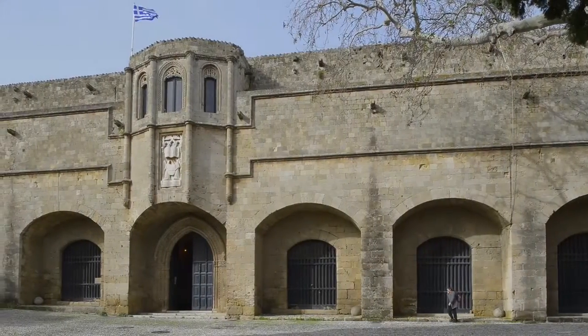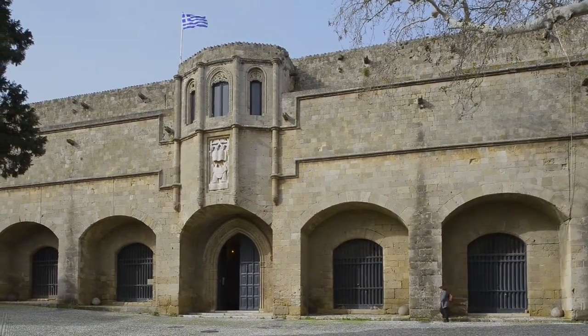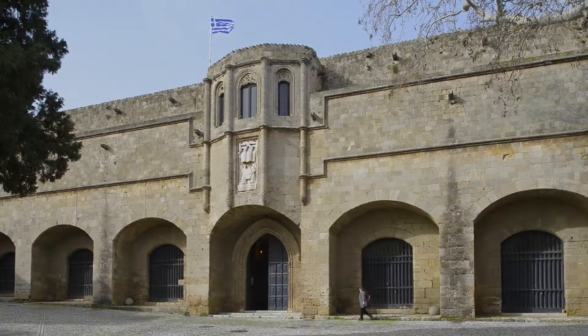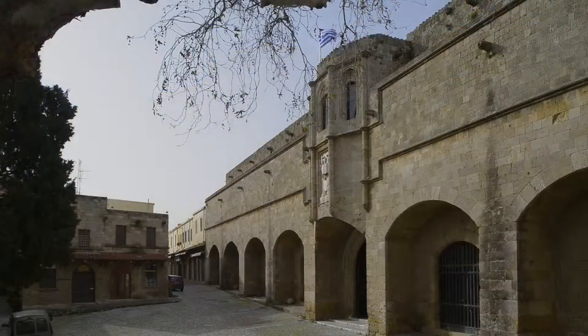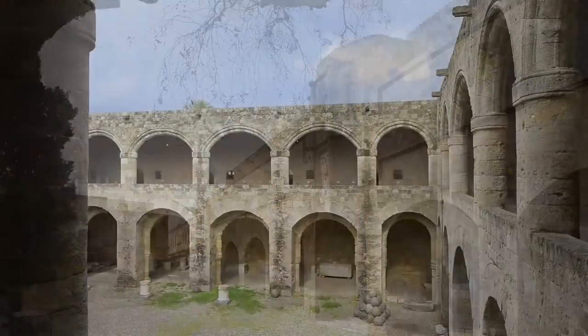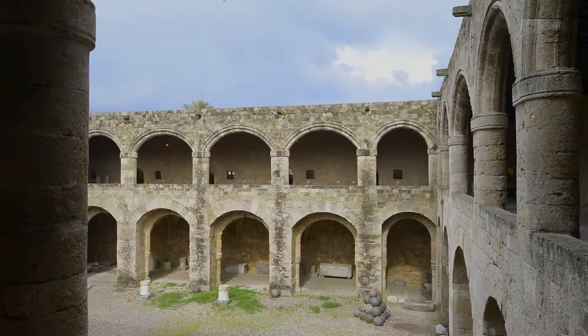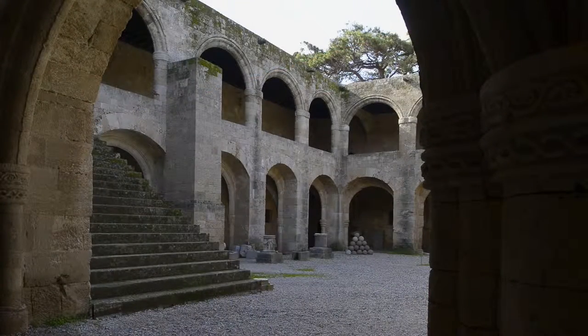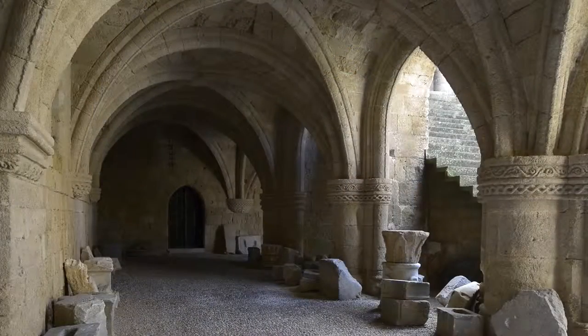Archaeological Museum. It is housed in the medieval building of the large Hospital of the Knights. Its construction began in 1440 by the Grand Master de la Stique, with money left by his predecessor Fleuven upon his death, but it was concluded 49 years later by the Grand Master d'Aubisson. It is a Gothic building with Renaissance elements.